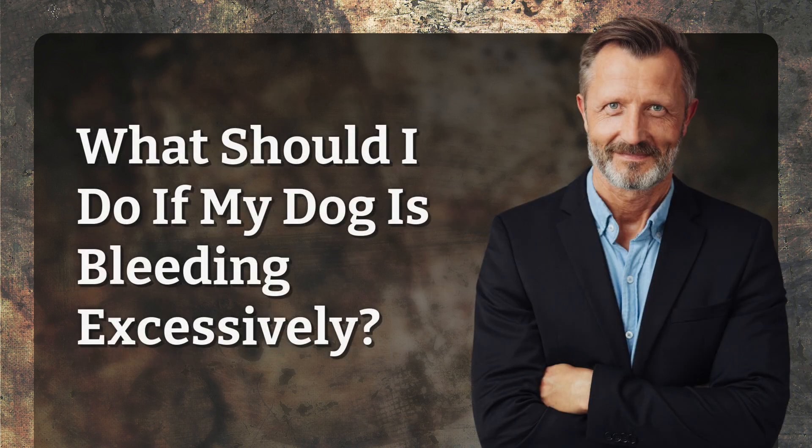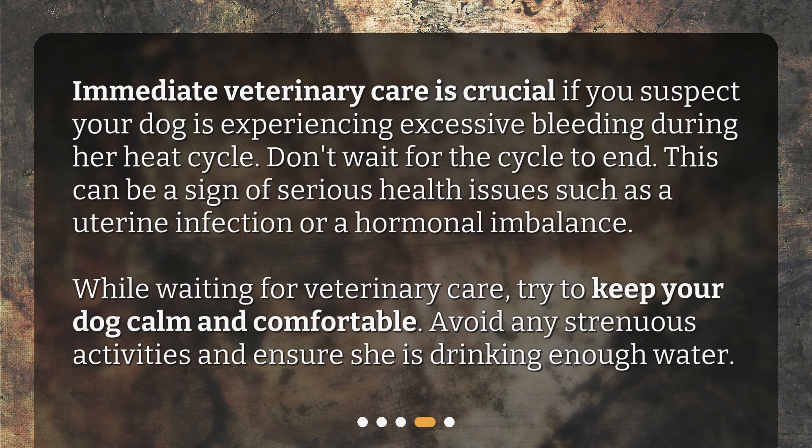What should I do if my dog is bleeding excessively? Immediate veterinary care is crucial if you suspect your dog is experiencing excessive bleeding during her heat cycle. Don't wait for the cycle to end. This can be a sign of serious health issues such as a uterine infection or a hormonal imbalance. While waiting for veterinary care, try to keep your dog calm and comfortable. Avoid any strenuous activities and ensure she is drinking enough water.